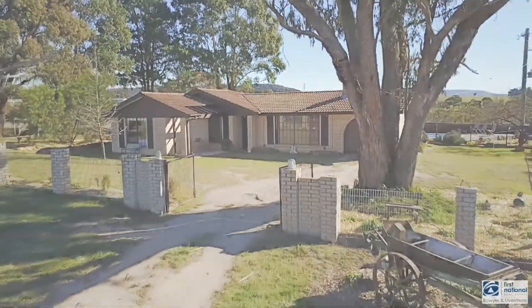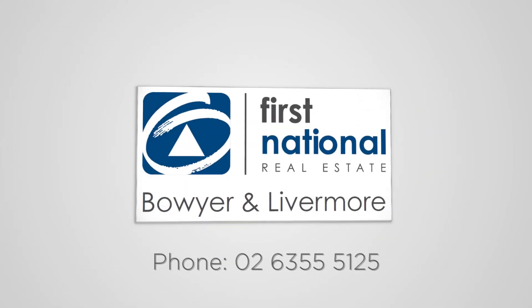For more information, contact the team on 63 555 125.